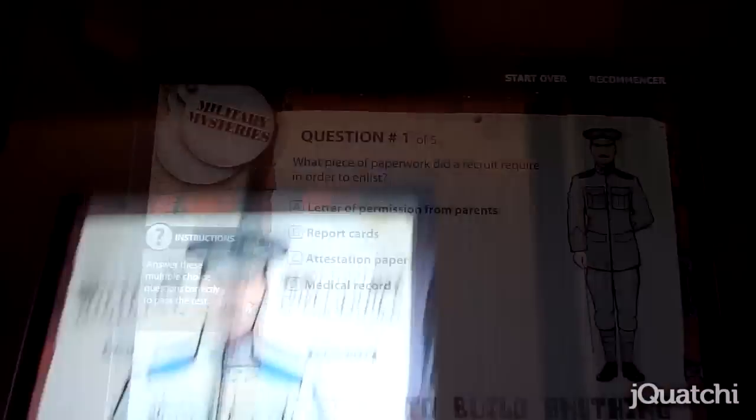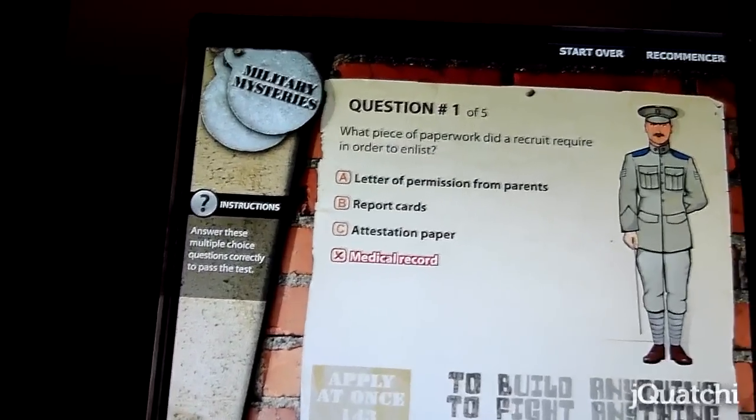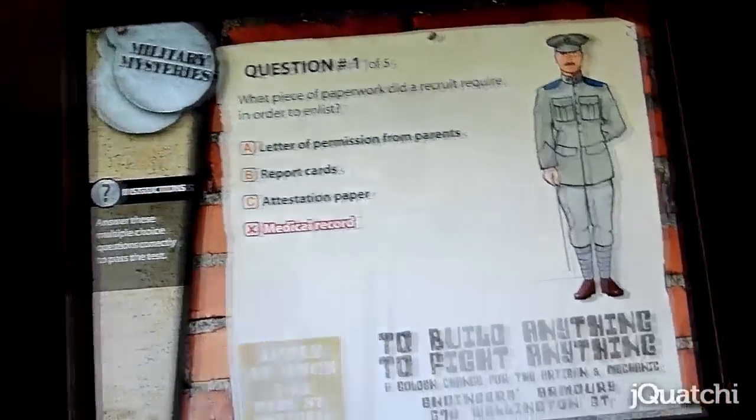I found another game called 'Do you measure up to be a part of the army?' I wasn't very good at it, so I guess I'm not fit for the army. What a perfect way to end the day — walking through a hall of tanks that are built to kill a bunch of people.